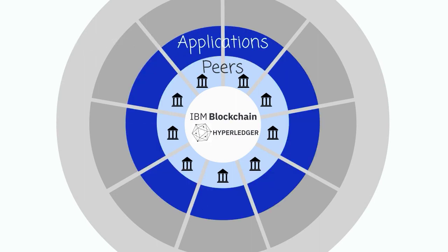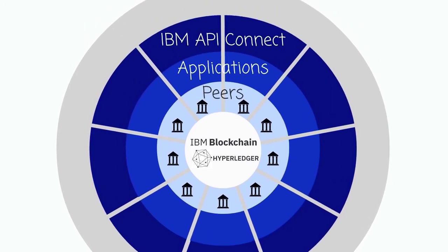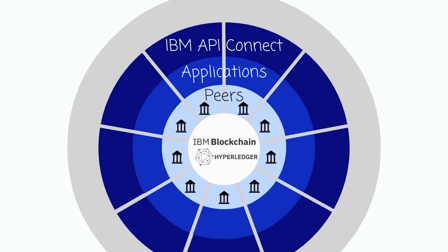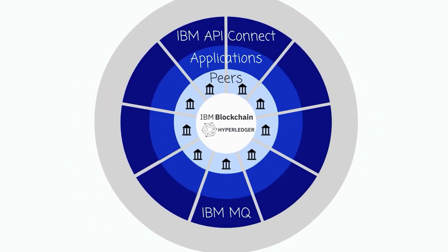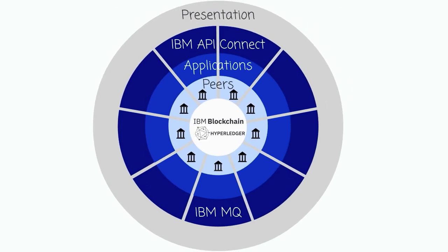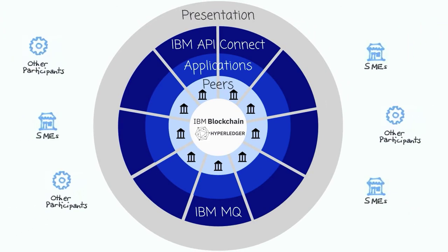We then have the application tier that interfaces downstream to the blockchain network itself and upstream to the user interface that is provided by the banks to give access to their clients. We're using API Connect to deliver and manage the interfaces. We also have the option of providing MQ as a messaging layer to interface into legacy systems, and then finally the presentation layer, which is what the SME actually sees in the context of his transaction with the bank.